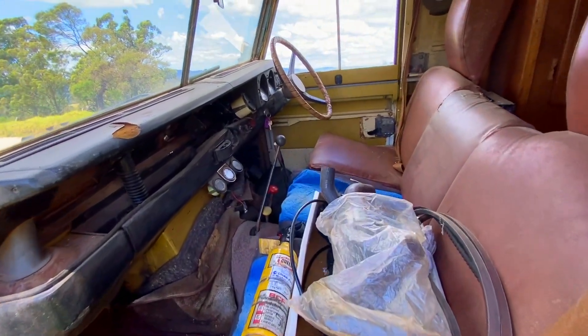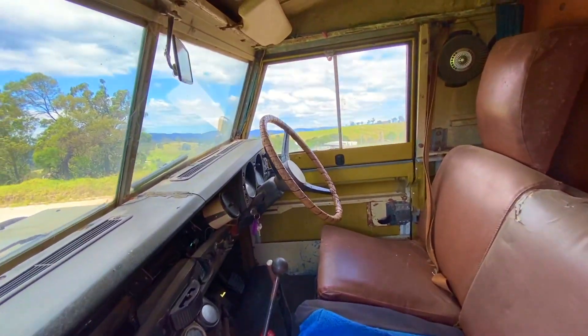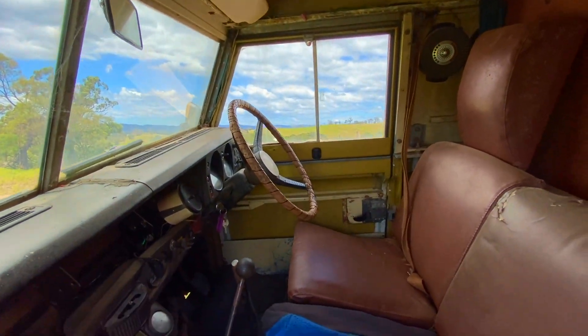Take a gander inside here. You've got a good set of seats. Lovely leather-covered steering wheel there — that's a beauty.